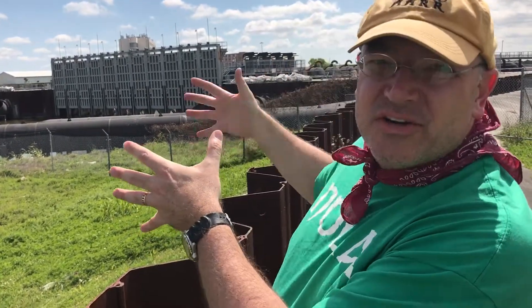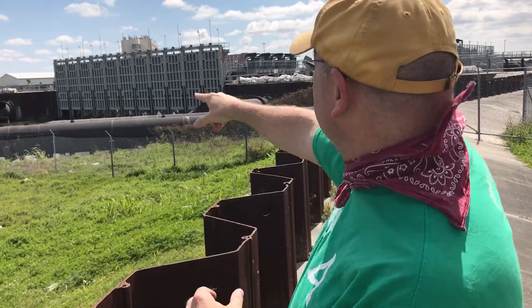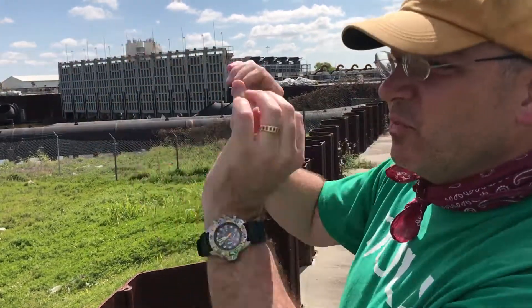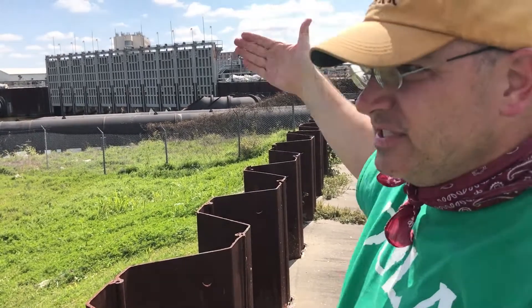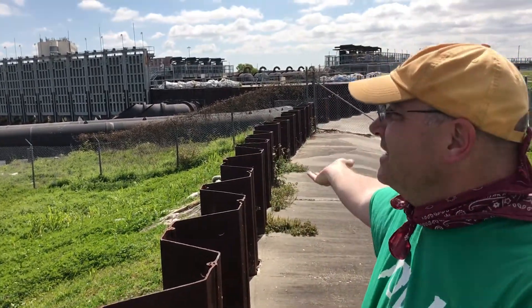But if you simply cut off the drainage canals — this is what drains the city of New Orleans — all that rainwater during a storm will back up. So there are pumps. That's what these are, where the water squirts out. Pumps over there seal off the channel and then pump water from that side onto this side.